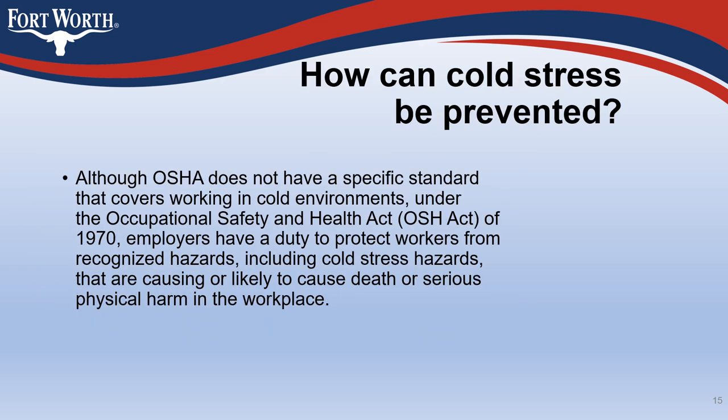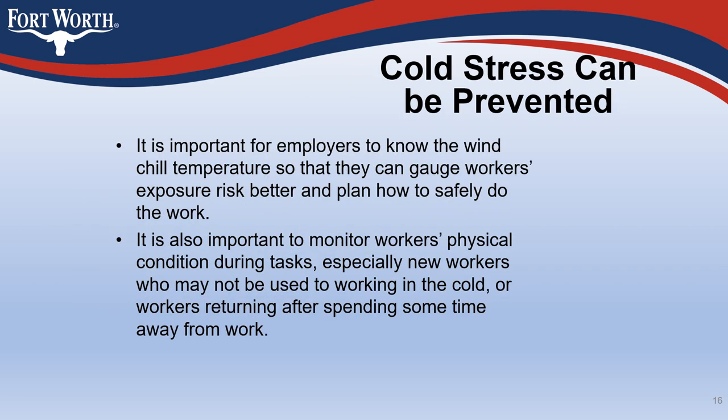Although OSHA does not have a specific standard covering work in cold environments, under the Occupational Safety and Health Act (OSHA Act) of 1970, employers have a duty to protect workers from recognized hazards, including cold stress hazards, that are causing or likely to cause death or serious physical harm. It is important for employers to know the wind chill temperature to gauge workers' exposure risk and plan how to safely do the work. It is also important to monitor workers' physical condition during tasks, especially new workers or those returning after time away.